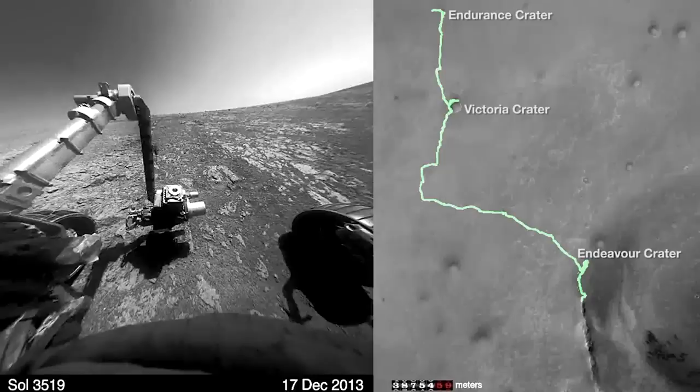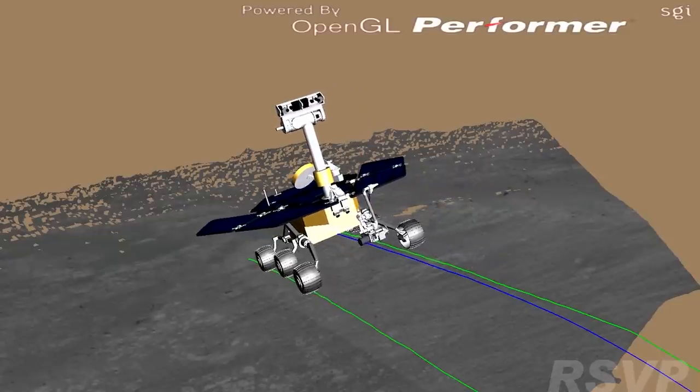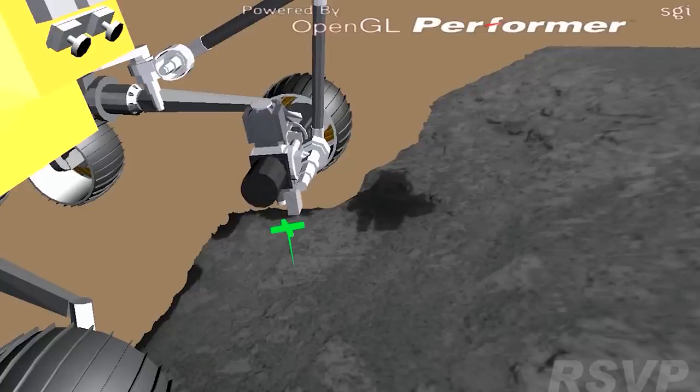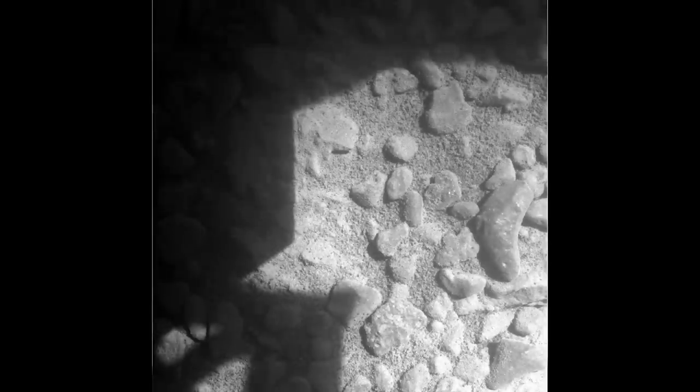Around Sol 3519, Opportunity spent the day examining a surface target. However, embarrassingly, the mesh they used to calculate the distances of objects to the rover was wrong, meaning the instruments on the arm were off by about 5cm, so the images taken were blurry, and the alpha particle X-ray spectrometer couldn't properly detect what it was looking at. This was quickly rectified, and the usual crisp images started coming back to Mission Control again.